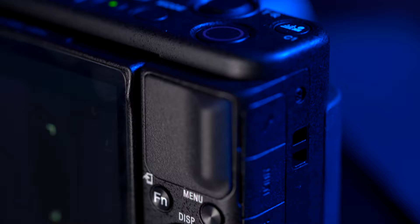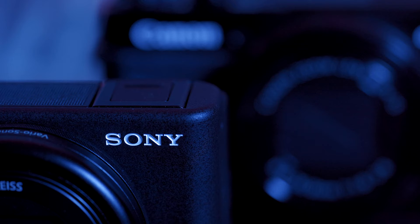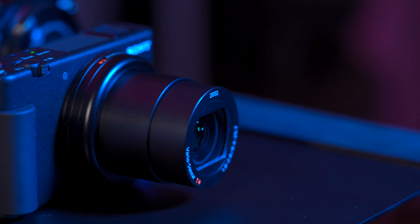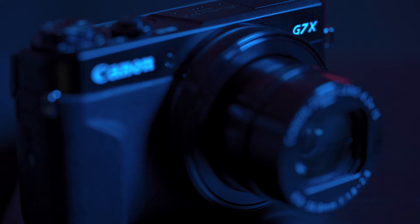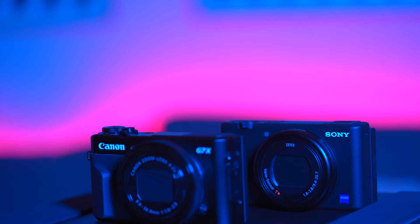Hello everyone and welcome back. Today I've prepared something a little bit different than usual. We're going to talk about cameras — more specifically we're going to be looking at two of the most popular point-and-shoot cameras for creators, vloggers and YouTubers: the Sony ZV1 and the Canon G7X Mark II. So let's get out of the studio and get started.